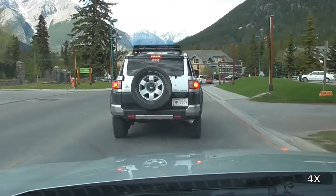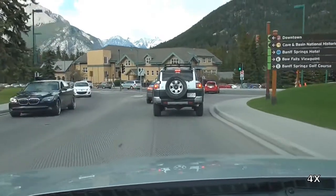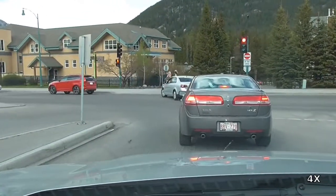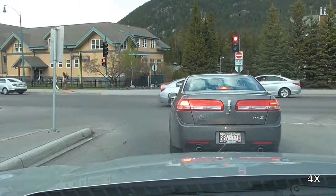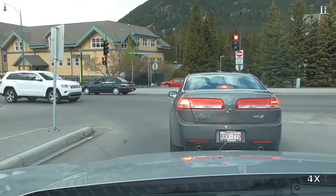Here we see there is much more traffic in Banff for this return trip than there was for the trip out. This is because it's several hours later and this is pretty close to rush hour.